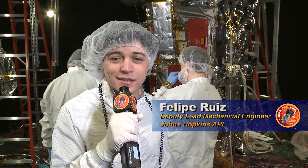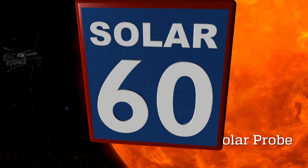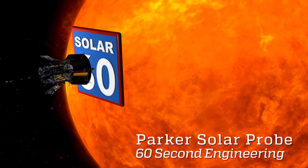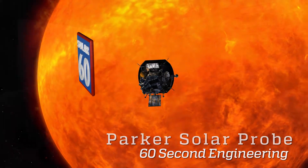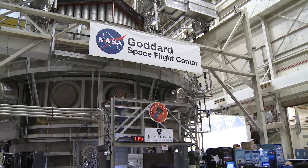I'm Felipe Ruiz and this is Solar 60. The Parker Solar Probe spacecraft is continuing its testing at Goddard Space Flight Center in Greenbelt, Maryland.